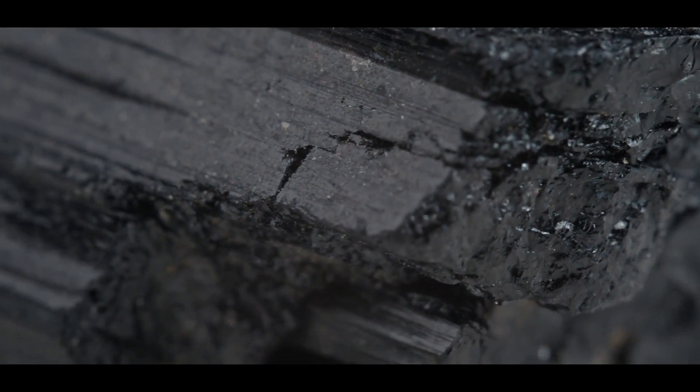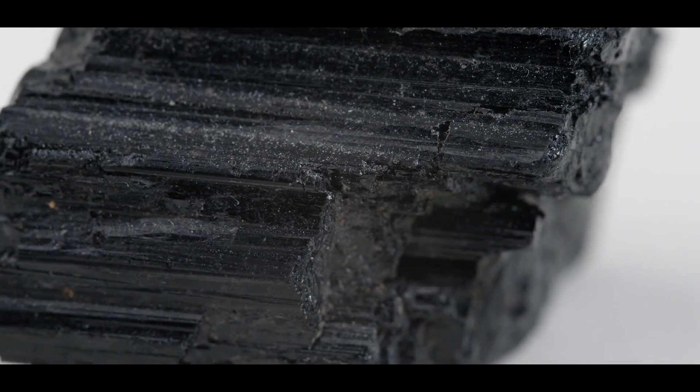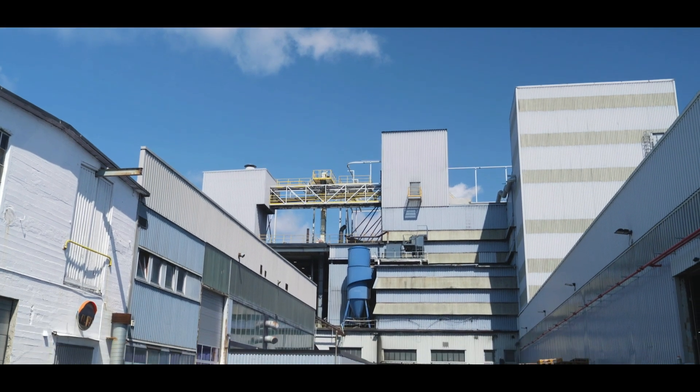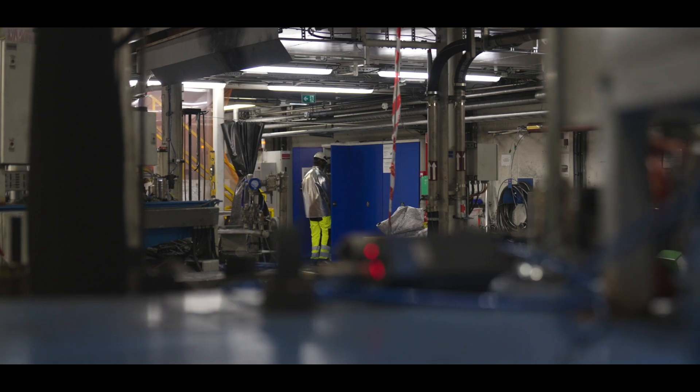Graphite is a type of carbon, and carbon is found in a wide variety of shapes and forms in nature. Diamond is carbon, charcoal for your barbecue is carbon, and carbon is also an important building block in our bodies. Graphite is one of these types, and in order to make graphite we need to heat carbon up to a temperature above 3000 degrees C.